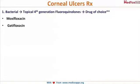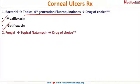For the treatment of keratitis, starting with bacterial keratitis: earlier various drugs were used, but presently only topical fourth-generation fluoroquinolones are the drugs of choice — usually moxifloxacin or gatifloxacin, depending on the severity of the condition. These are the preferred drugs.